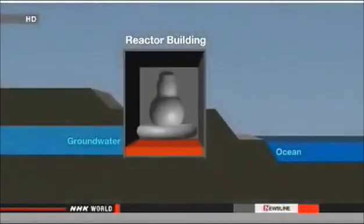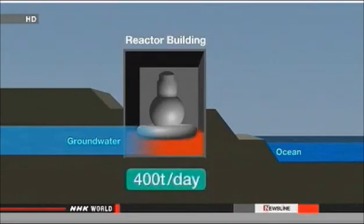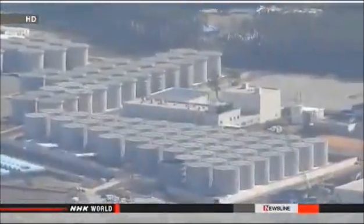They've got another problem on their hands. Groundwater seeps through cracks in the buildings — 400 tons a day — and mixes with what's already there. Engineers keep pumping the water out of the buildings. They store most of it in 1,000 tanks, but more than 80% of them are already full.